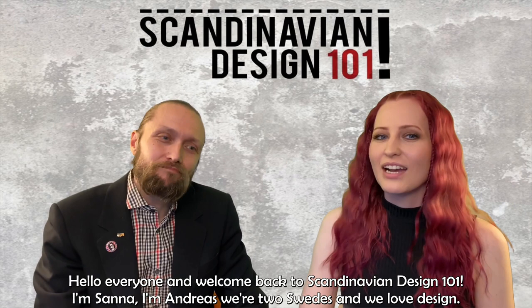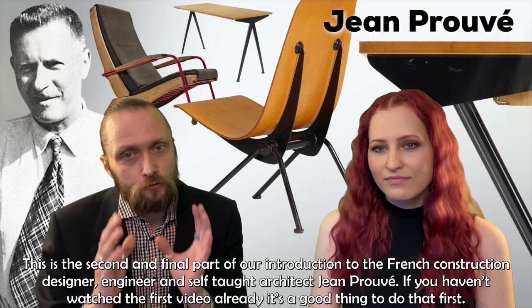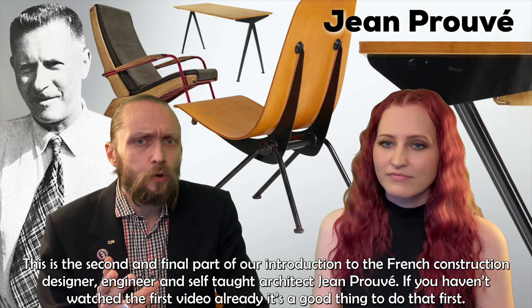Hello everyone and welcome back to Scandinavian Design 101. I'm Zanna. I'm Andreas and we are two Swedes and we love design. This is our second and final part of our introduction to the French construction designer, engineer and self-taught architect Jean Prouvé.